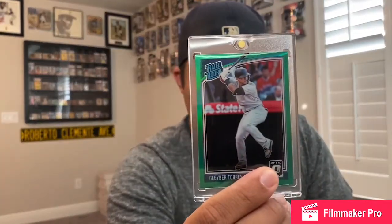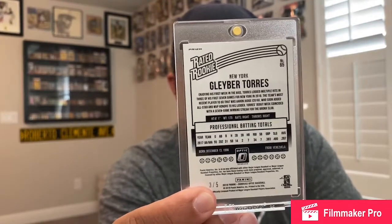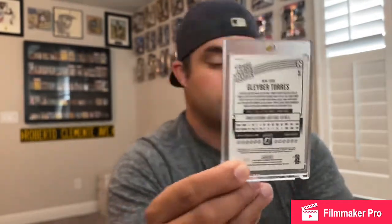Had to put it in a one-touch — the guy sent it in a top loader, glad it came in safe. I've got more additions coming up. Care packages are going out on Monday — it's 4th of July weekend so mail is stopped until then. Just came back from vacation so I'm good to go. Just had to put out this quick hitter — just came in the mail and I was super excited. Captain and Gleyber Torres — all good. Peace out, go Yankees!